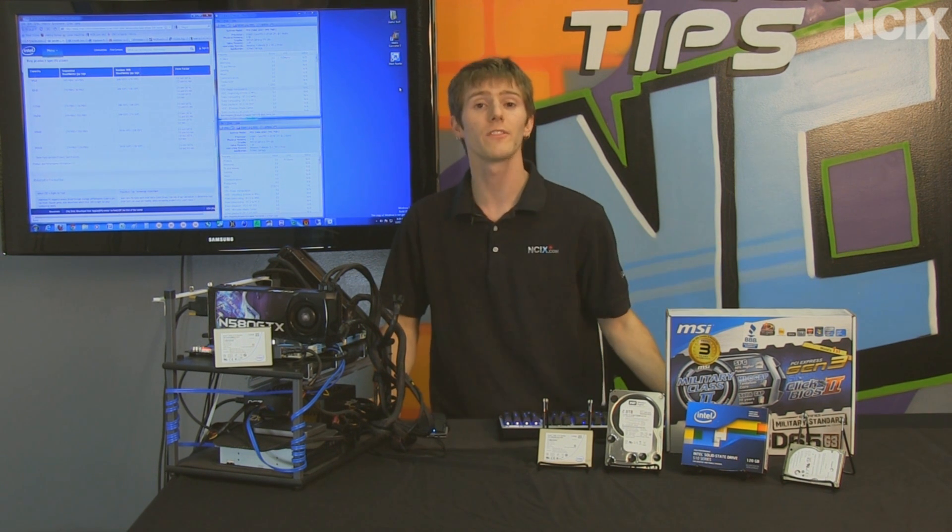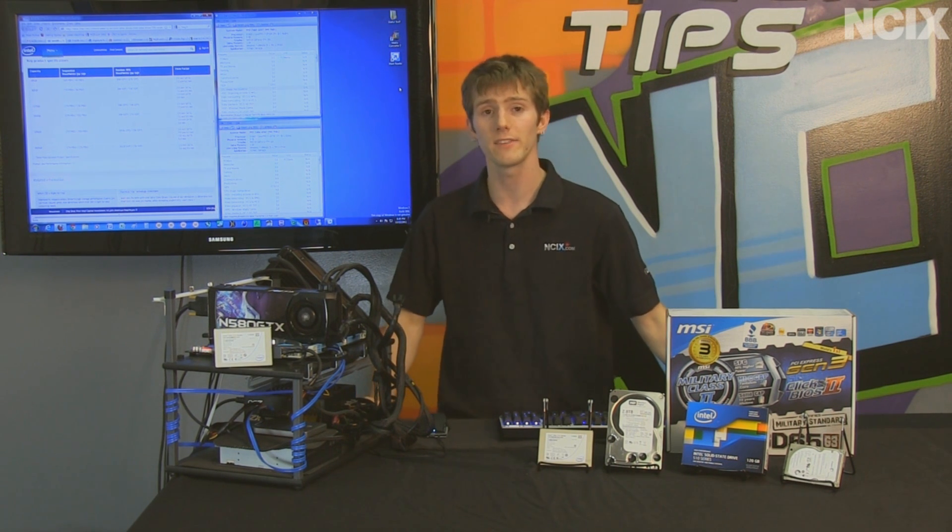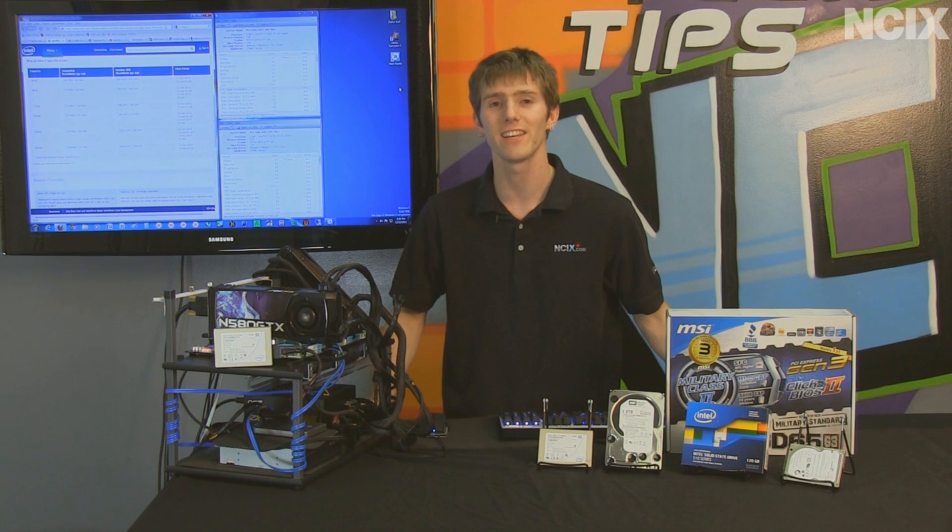Thank you for checking out this NCIX Tech Tips episode on the Intel SSD lineup, and don't forget to subscribe to NCIX Tech Tips for more videos from your favorite online e-tailer, NCIX.com.